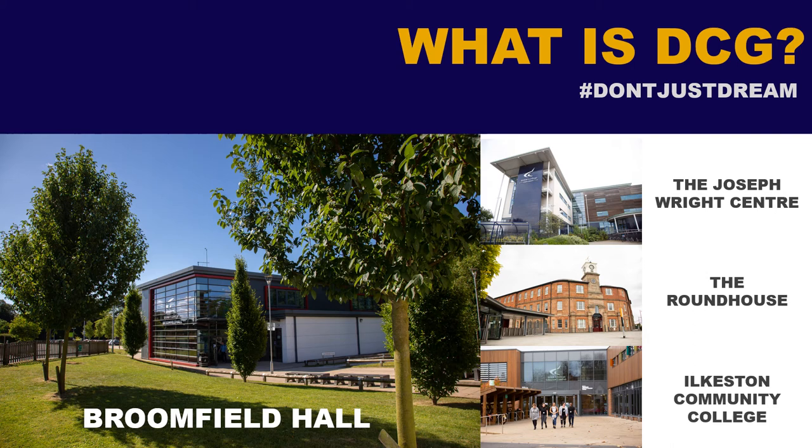Welcome to Derby College. This is the Broomfield Hall campus, where we do a lot of land-based studies as well as sports and public services. But we're going to focus on horticulture and skip pretty much to that bit first of all.